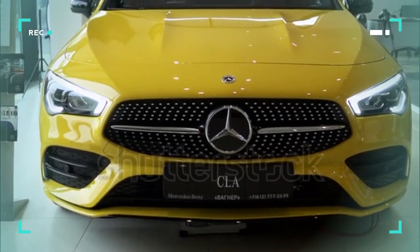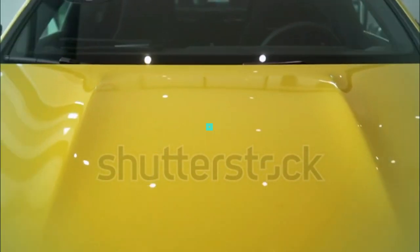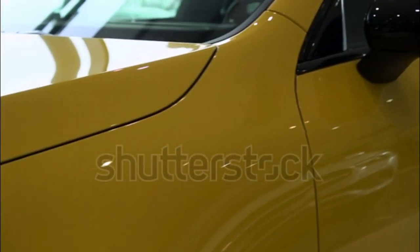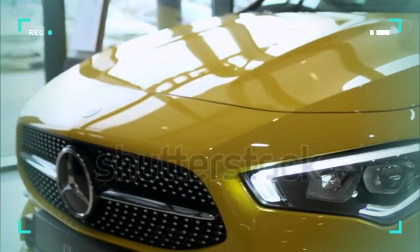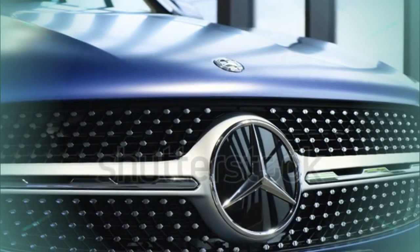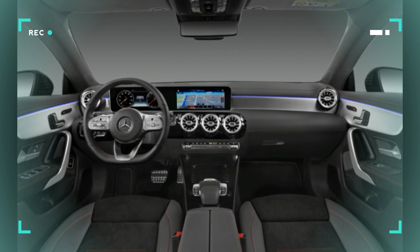Mercedes-Benz targeted first-time luxury buyers with the original CLA-Class, introduced for 2014 as a cool new coupe-styled entry point to the brand. The 2020 model represents a second-gen CLA, having ceded its title of most affordable Mercedes to the A-Class and elevating its base price in the process. For the 2021 model year, the lineup includes a CLA 250, a new CLA 35 model, and the all-out CLA 45. The CLA competes with other subcompact sedans including the Cadillac CT4, Audi A3, and BMW 2 Series Grand Coupe 4-door.